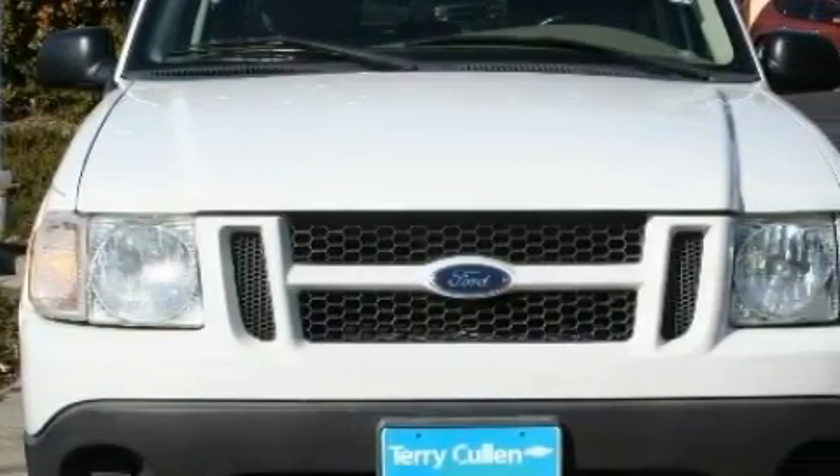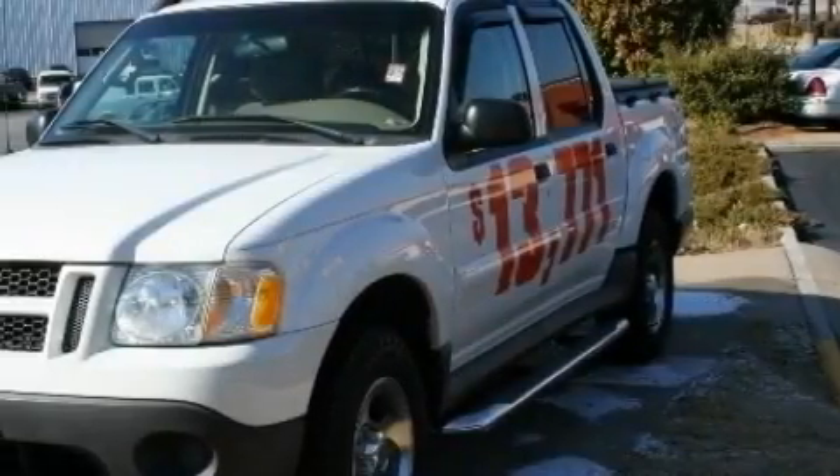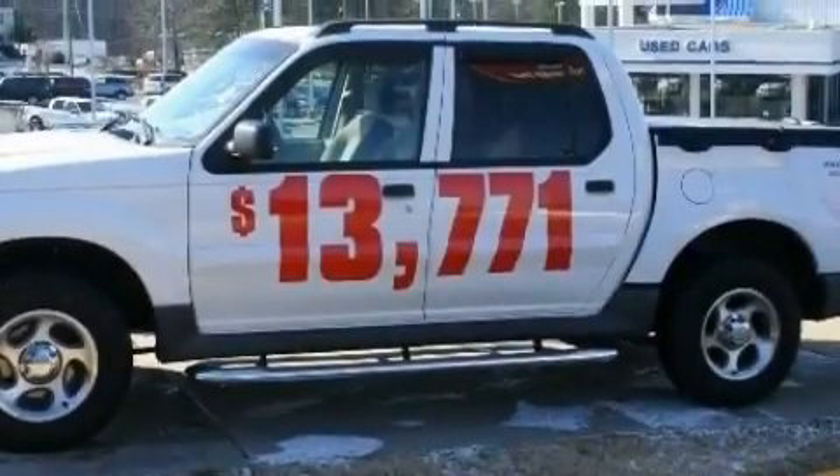Complementing this Ford's contemporary styling is a stunning array of desirable features which include front power windows, air conditioning, a CD player, airbags, an anti-lock braking system, and this vehicle has just over 70,000 miles.